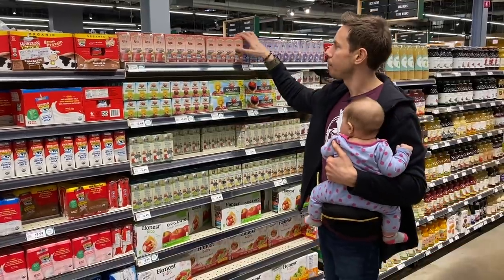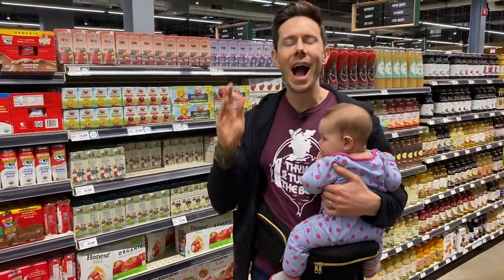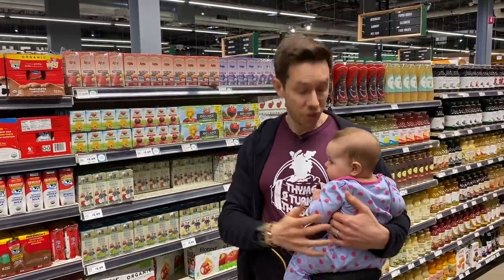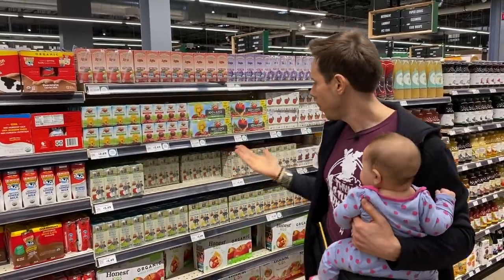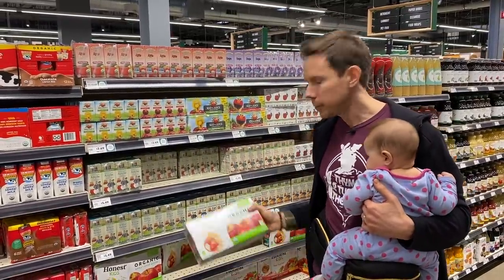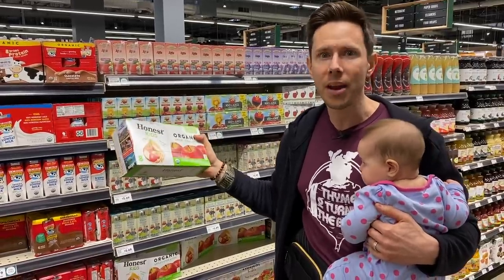Why wouldn't I give your child something like this? These kinds of juices are highly pasteurized. When you pasteurize a product like that, you nuke or kill all of the living enzymes in there, and it's so filtered there's zero fiber. So what do you have left at that point? You have basically sugar water. Yeah, it's natural sugar, but sugar with no added nutritional benefit.